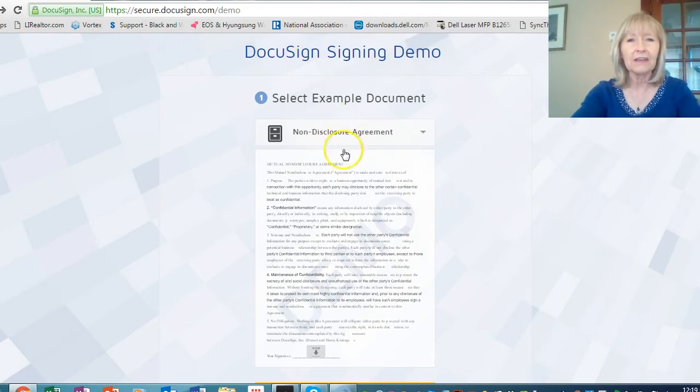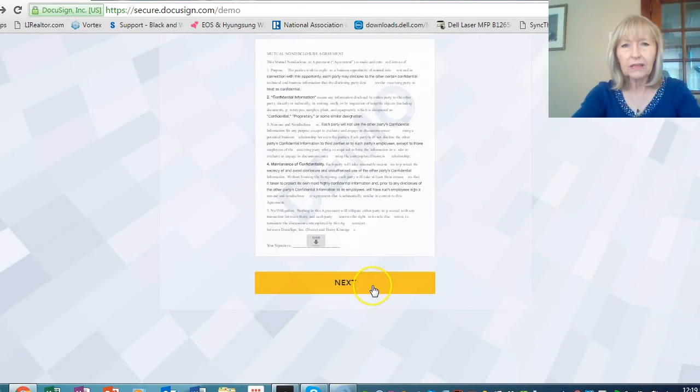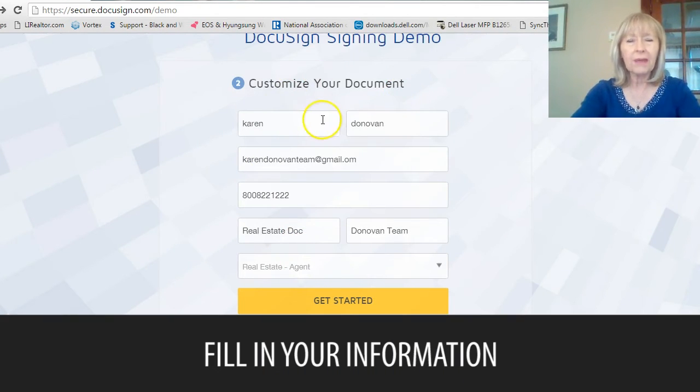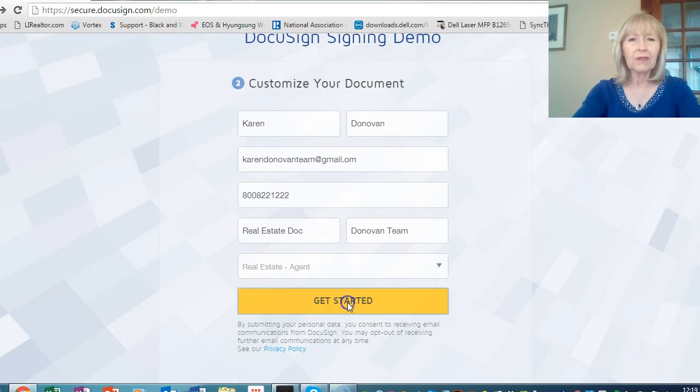This one happens to be DocuSign. It could be AuthenticSign or any other number of programs out there. We're going to sign a sample non-compete agreement, non-disclosure agreement. They ask you to fill in your information. So I put in my name — I forgot to capitalize my first name and last name, so that would be helpful. And then my email address, and then the document, and who I am. Now I'm going to get started.